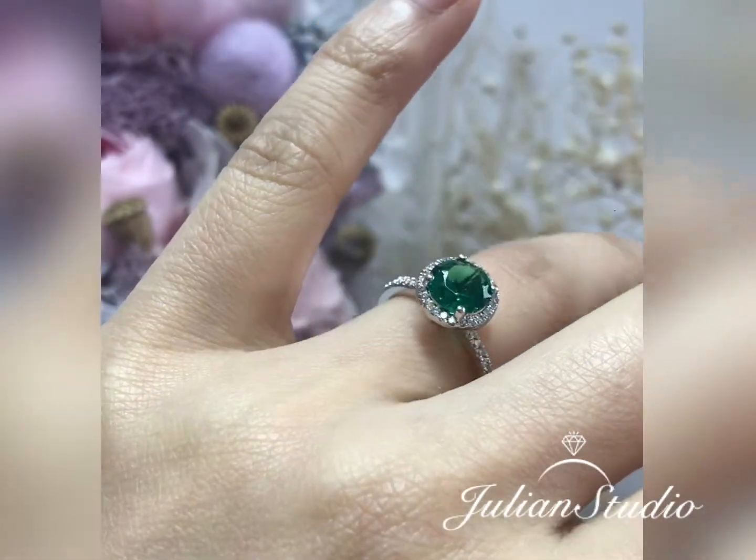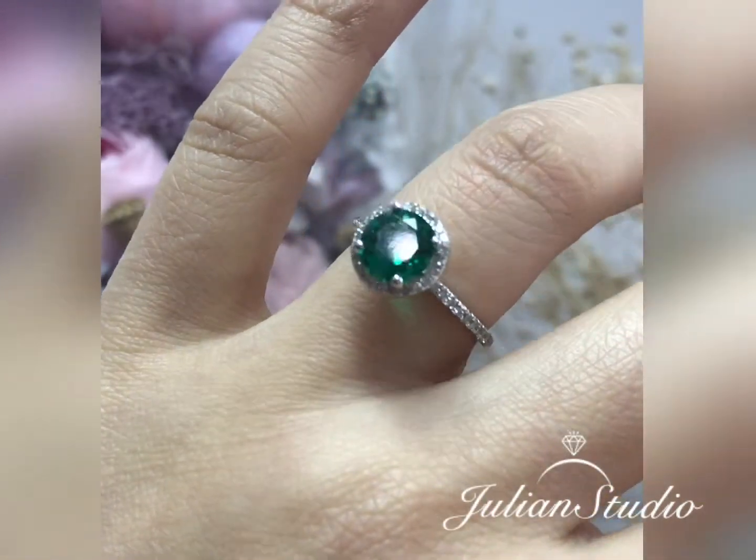The timeless and classic design of this halo ring will make your engagement unforgettable.